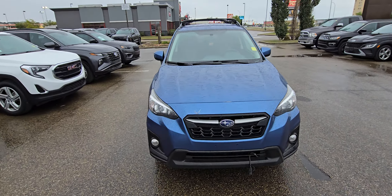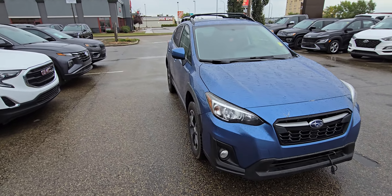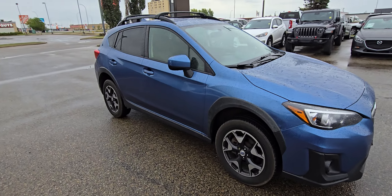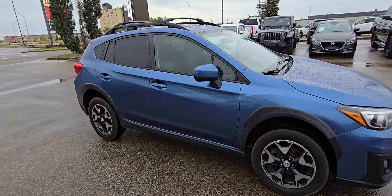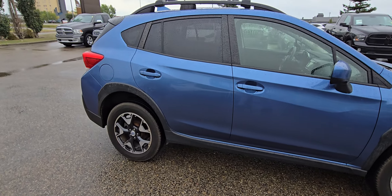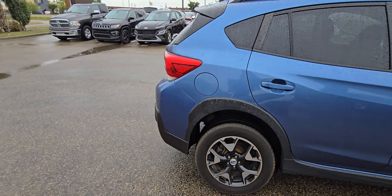Good morning Kim, it's Kyle from Grand Prix Hyundai. Thank you so much for inquiring about our 2018 Subaru Crosstrek. I'm a big fan of the color on this one — I like the steel blue, it's just a different color, it pops. I'm sure you know that Subaru is known for its all-wheel drive system, and this Crosstrek is no slouch in that department as well.